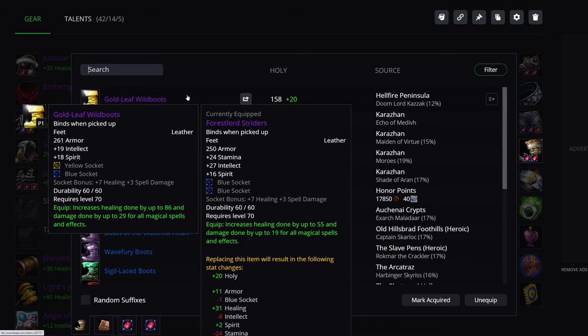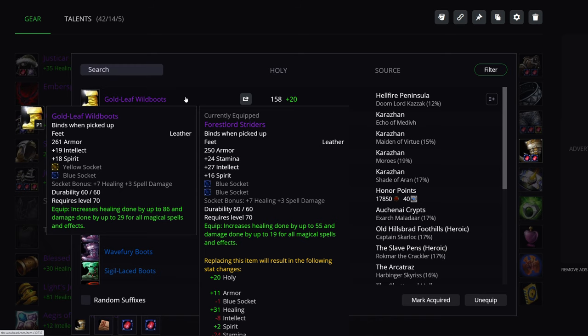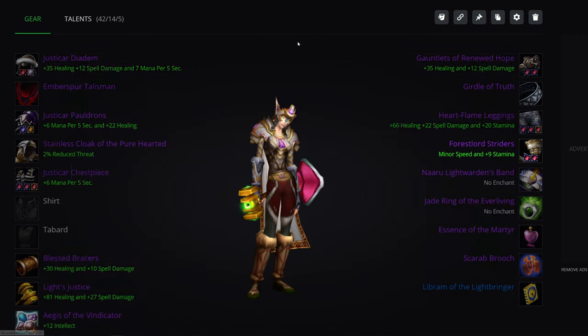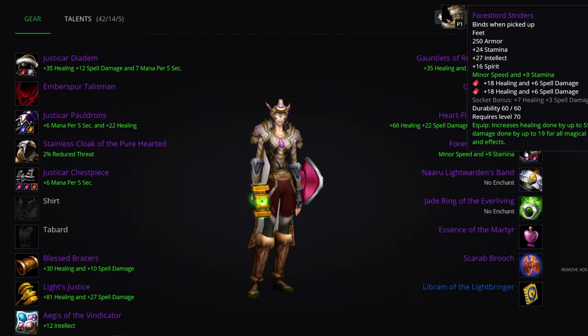Boots: if you have access to Doomwalker and can win them, Gold Leaf Wild Boots are pretty good. Outside of that, Forest Lord Striders from the Chess Event in Karazhan. So you have two really good items from the Chess Event — the legs and the boots.